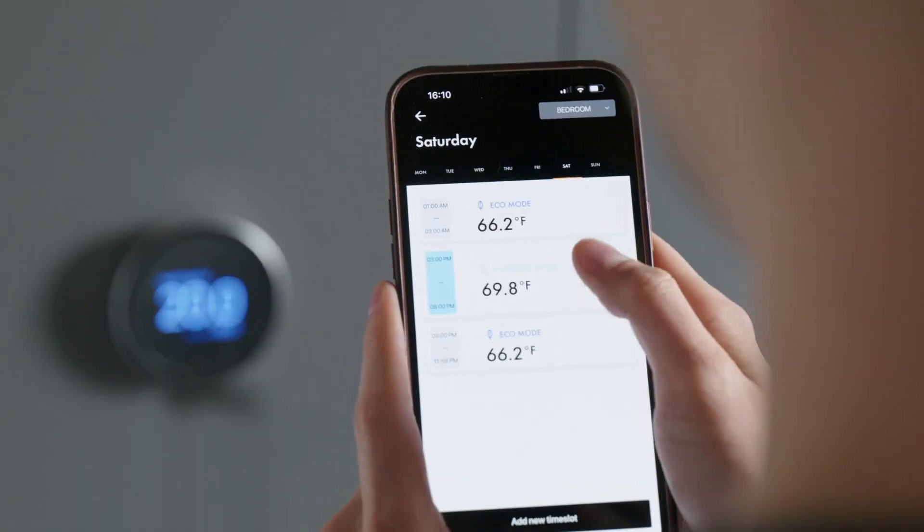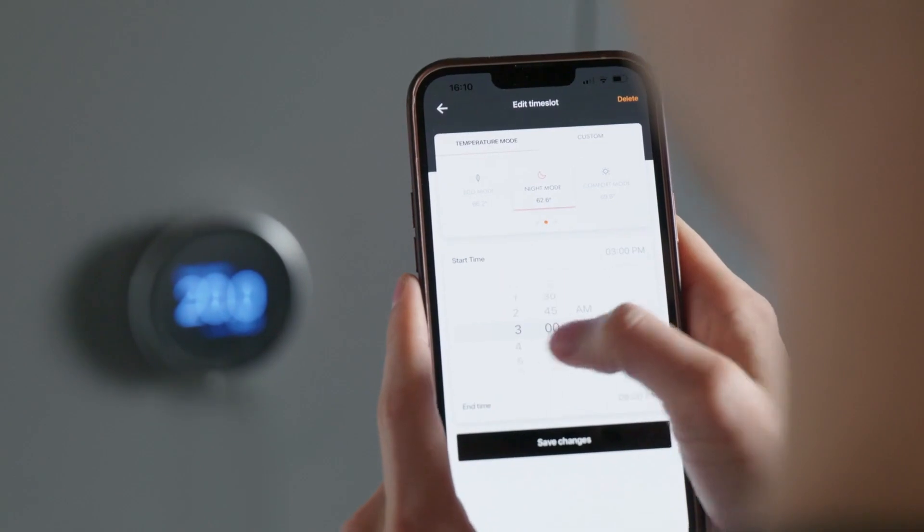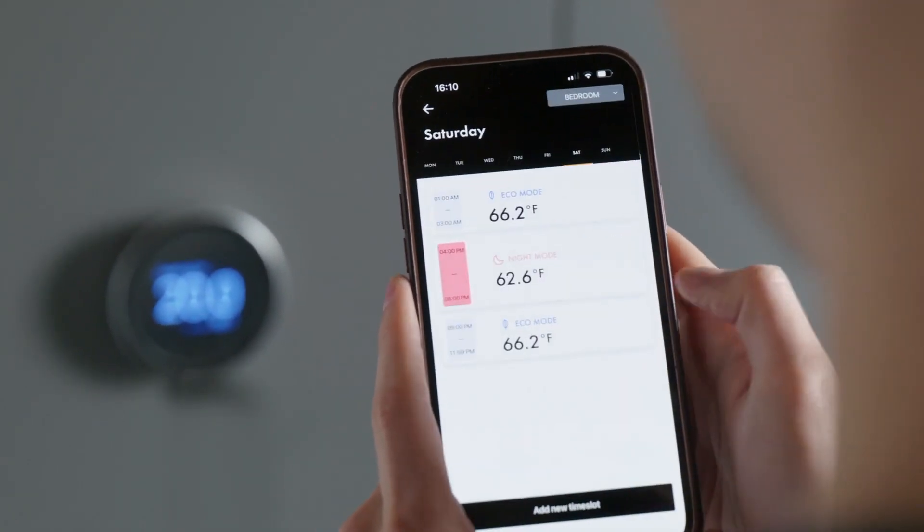With the Klima app, you can perform smart tasks like setting a schedule, giving you the right temperature at the right time, every time.